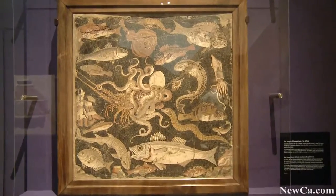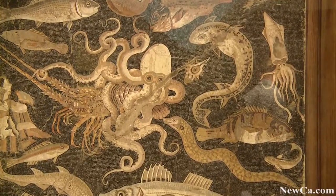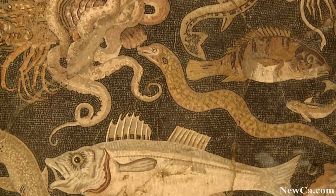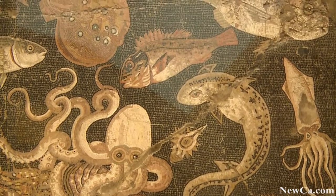One of my favourite objects is actually an intricate floor mosaic showing some seafood, some marine life. What I love about it is that although I've seen pictures of it time and time again, this is the first time I've been able to see it up close and actually see how it has been made out of tiny, tiny cubes of natural stone of different colours, put together in a bed of cement to make an intricate and beautiful object.